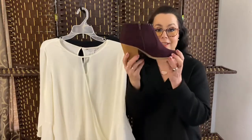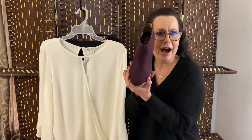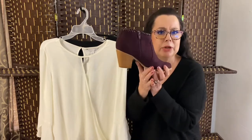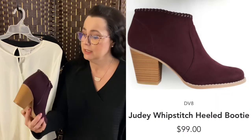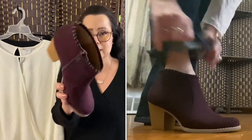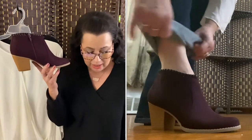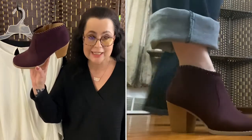The last item out of the box are these cute, cute booties. I freaking love these booties! These are DV8 — I think that says Dolce Vita on the inside. These are called the Judy Whip Stitch Heeled Booties in the color burgundy, size eight.